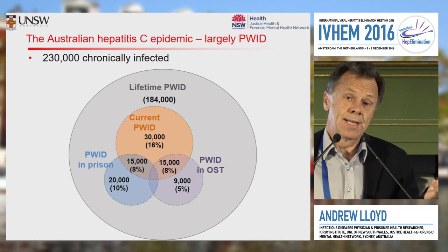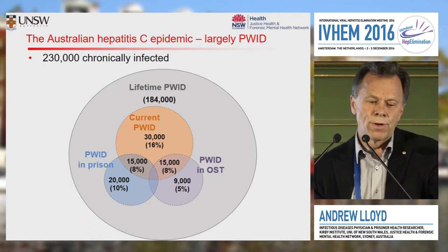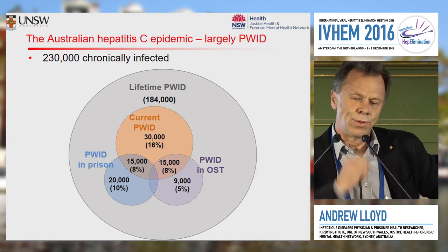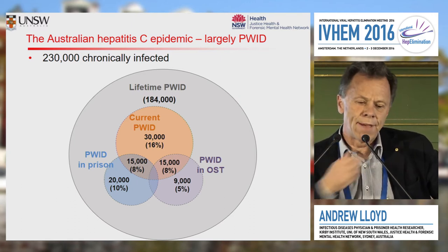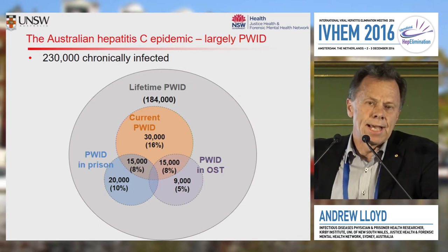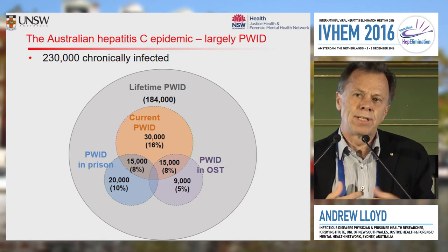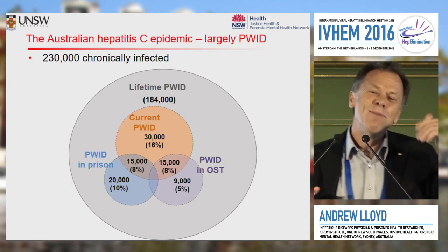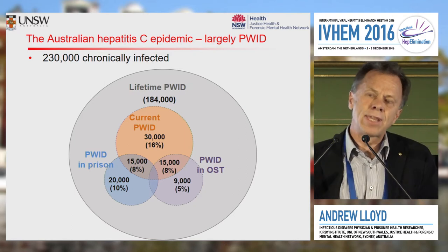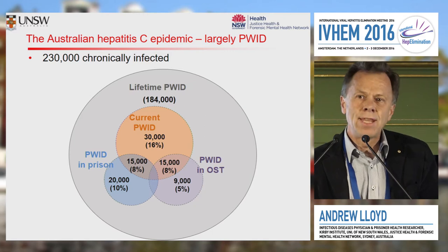We have quite good survey data giving us a sense of the lifetime risk of injecting and the current — as in the last 12 months — injecting. There are just under 200,000 individuals who are lifetime injecting drug users and who have become infected, and about 60,000 who have been injecting in the last 12 months. These intersect with two plausibly key venues for hepatitis service delivery for an otherwise hard-to-access population: prisons and drug and alcohol OST treatment facilities. In Australia, about 50,000 individuals go through the prison doors each year, and at any one time about 15,000 are infected.